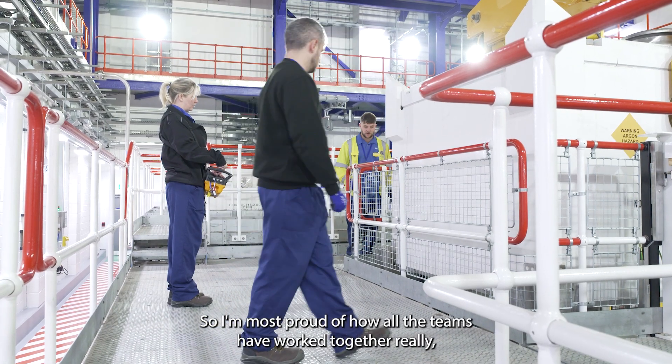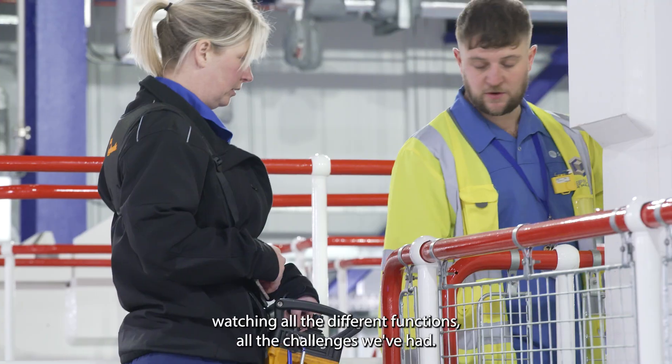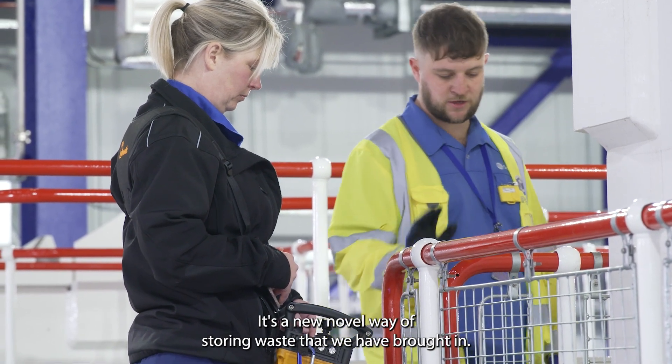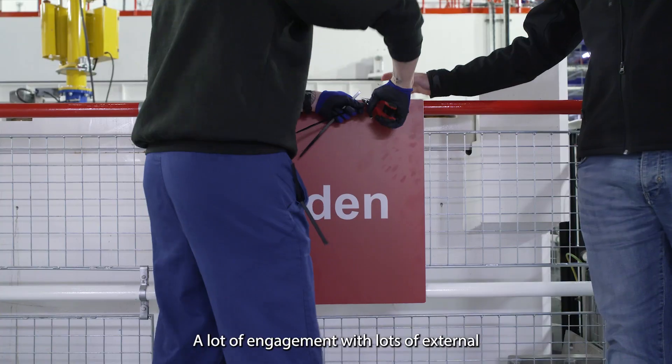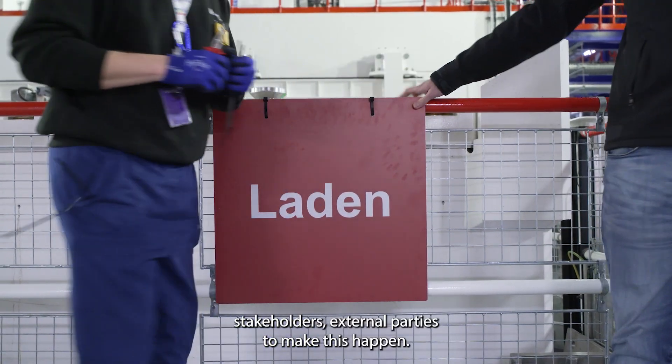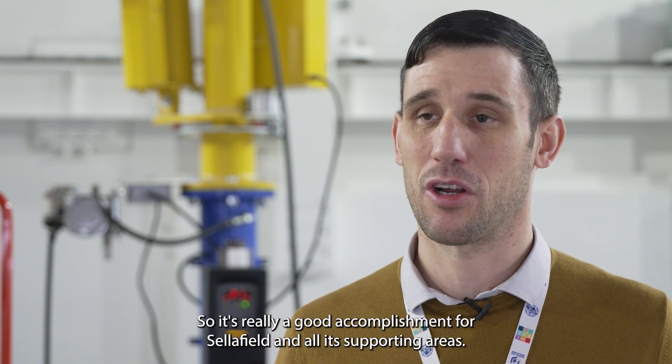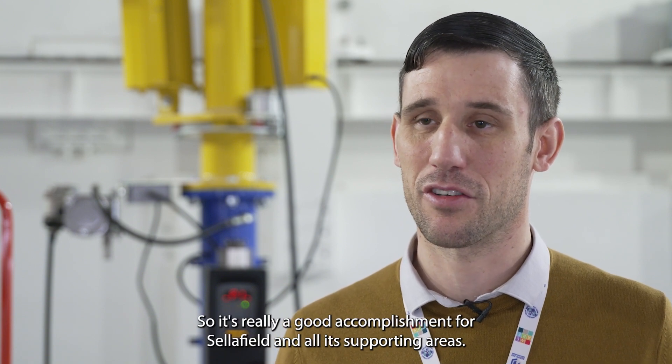I'm most proud of how all the teams have worked together — watching how all the different functions came together through all the challenges we've had. It's a new, novel way of storing waste that we've brought in here, with a lot of engagement with lots of external stakeholders and external parties to make this happen, so it's really a good accomplishment for Sellafield and all its supporting areas.